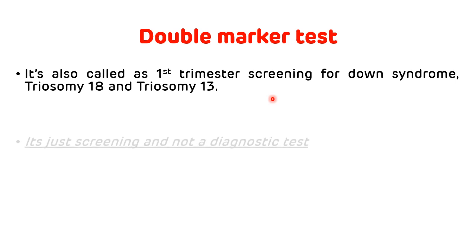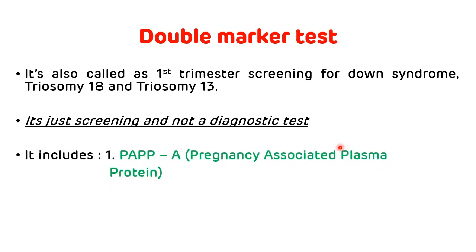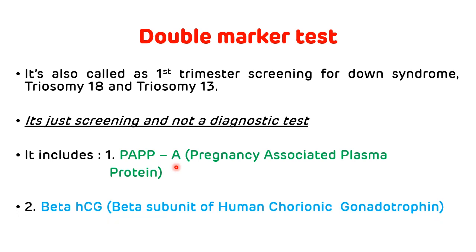Since it is called a first trimester screening, it is done during the 8 to 12 weeks of the gestational period. It is just a screening test — it is not a diagnostic test. It includes the level of pregnancy-associated plasma protein A (PAPP-A), which is a growth factor required for the growth of the fetus, and the second marker is beta-hCG, a hormone secreted by the placenta during pregnancy, also called the beta subunit of human chorionic gonadotropin.